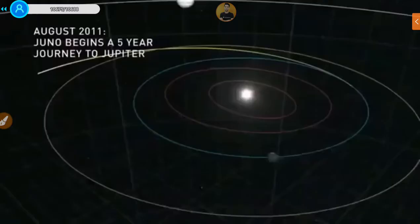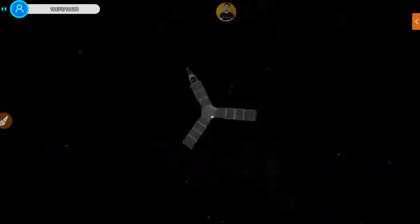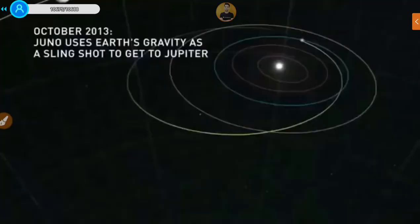Juno gets to Jupiter by flying by the Earth. It gains momentum by passing Earth at 500 kilometers altitude and gets pulled into Earth's gravity well. The trajectory, originally on a path relative to the sun, is now influenced by Earth's gravity field and gets deflected out towards Jupiter.